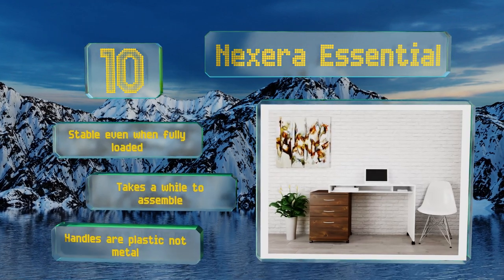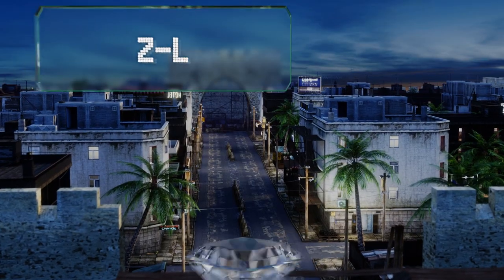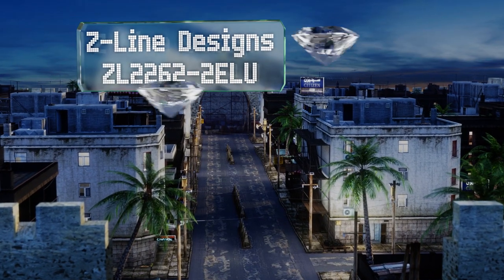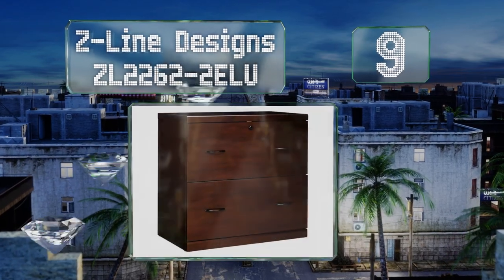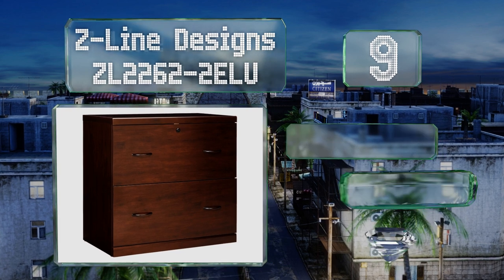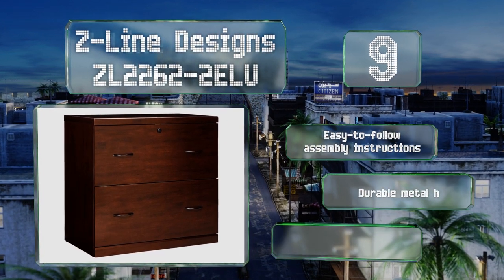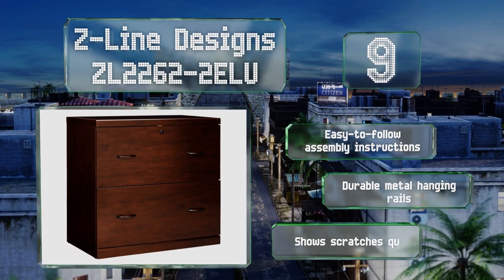At number nine, with a double wide build and an elegant finish, the Z-Line Design Zelu is equally suitable for a boardroom as a home office. Its large top provides a solid surface for displaying photos or even accommodating a printer. It comes with easy-to-follow assembly instructions and durable metal hanging rails, but it shows scratches quickly.